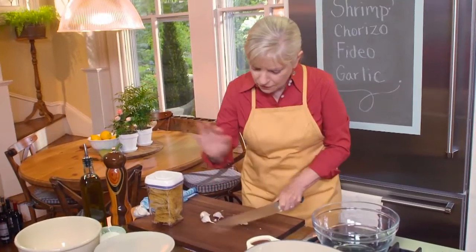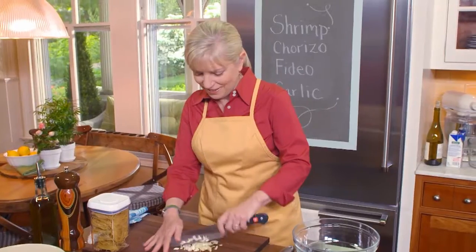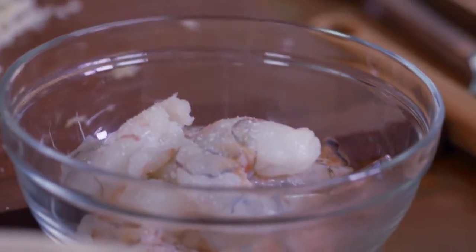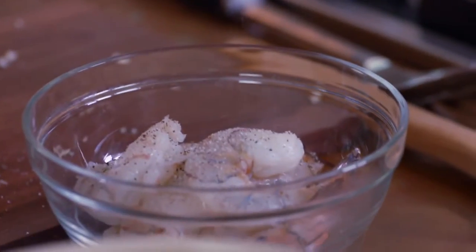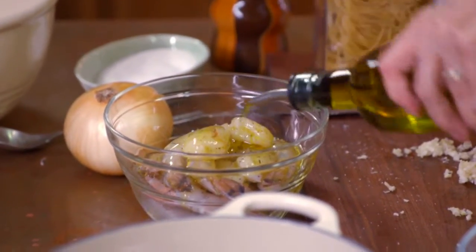If you can't find these thin noodles, you can certainly use spaghettini — thin spaghetti. I'm adding about a teaspoon of garlic to the shrimp with salt and pepper. I like large shrimp because I don't want them to cook too much — they go in at the very end, and larger ones won't overcook as fast. We're seasoning them so they pick up the flavor of the salt, garlic, and pepper, and then setting them aside.